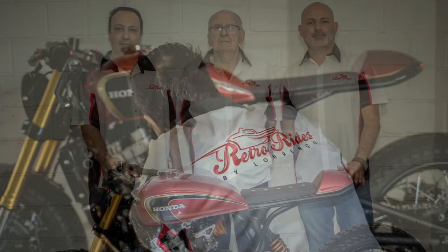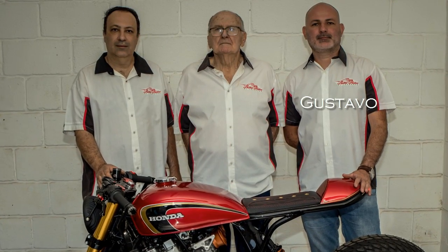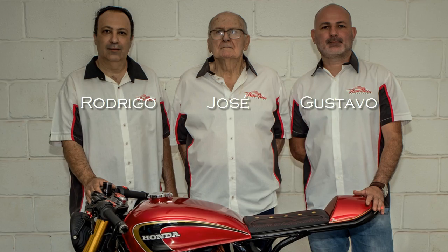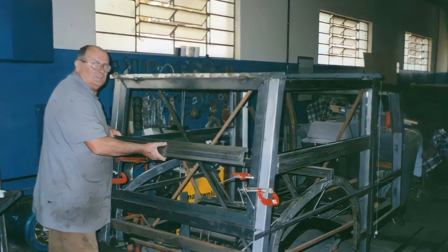And here is the team: brothers Gustavo, Rodrigo, and their father Jose Lorenzo — the master who taught them the art of customizing cars and motorcycles.